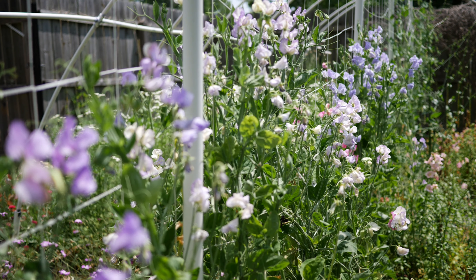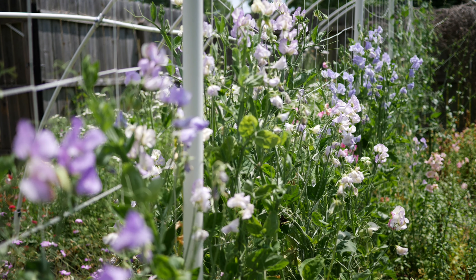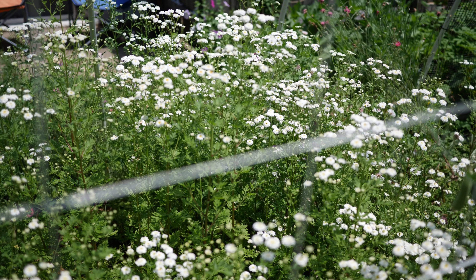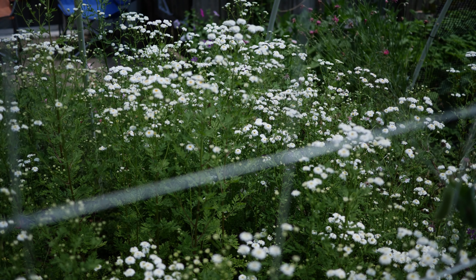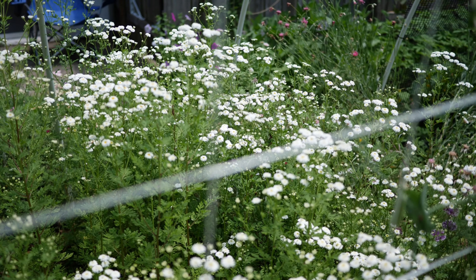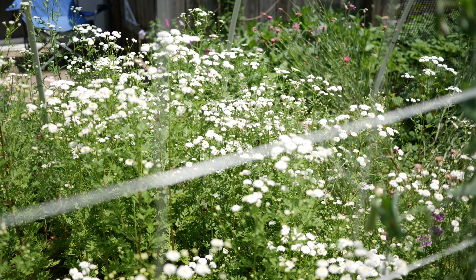So first and foremost, we need to talk about these sweet peas. Man, these things are going nuts — these are the ones that we planted in the fall. The weather's been about 90°F, blazing hot, and the sweet peas are just blooming like crazy.